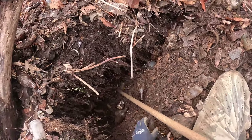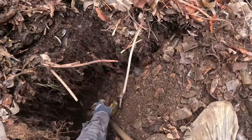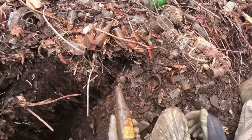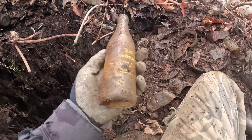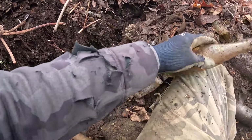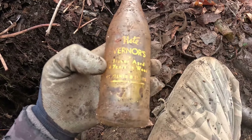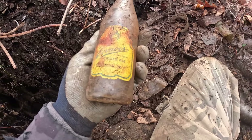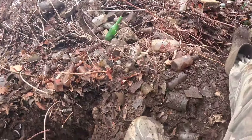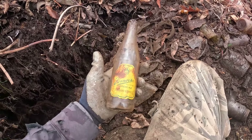A pretty nice looking ACL bottle popped right out — it's Vernor's Ginger Ale, looks pretty nice. Not bad, that'll all clean up. It looks like it's from the 40s. Note: Vernor's flavor aged four years in wood — Vernor's Ginger Ale. Pretty cool. All that rust hanging on it will come right off — that's a pretty decent bottle.